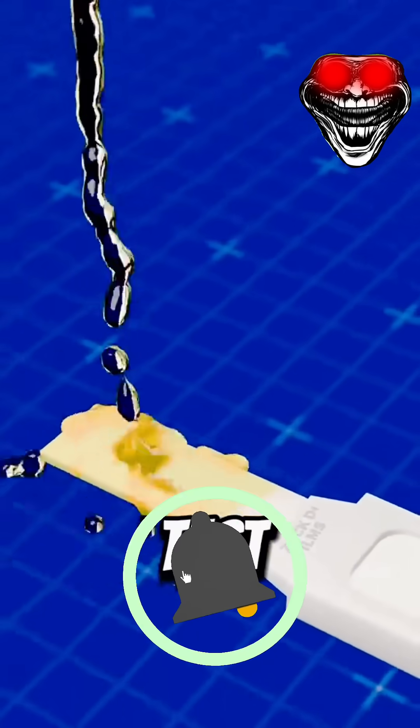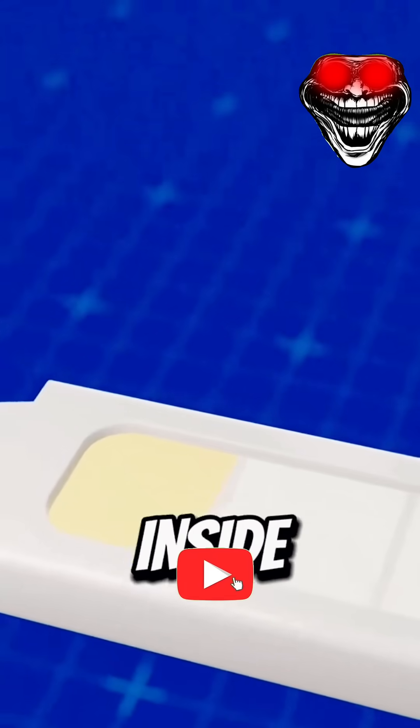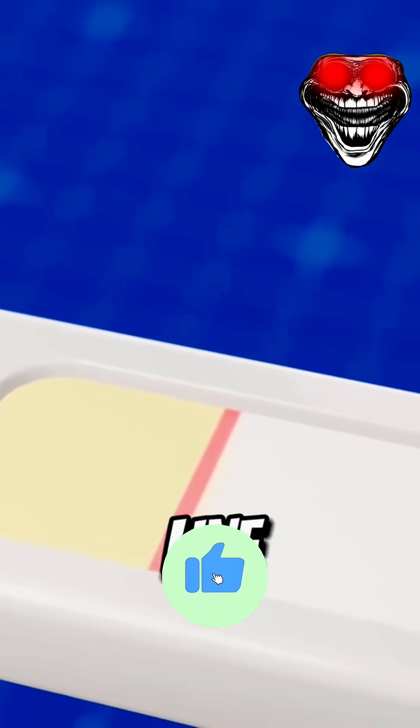When you pee on a pregnancy test, the chemicals in your urine react to a special strip inside. And this makes a colored line appear.